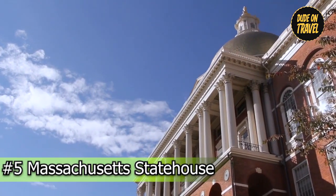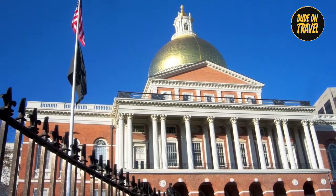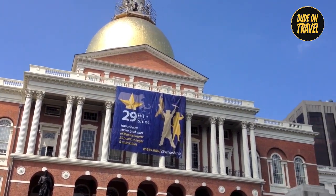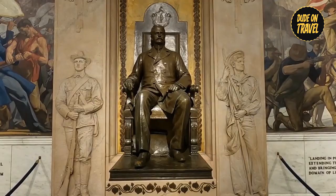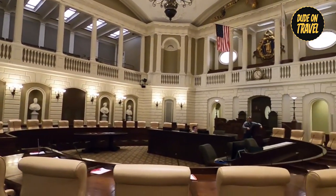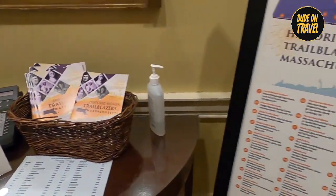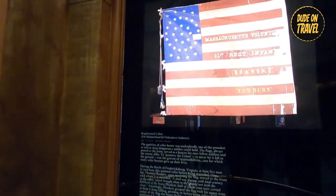Number five: Massachusetts State House. Set atop Beacon Hill, the Massachusetts State House is a lasting symbol of governmental authority and historical significance. Its glittering golden roof stands out against the Boston skyline, inviting visitors to delve into its rich history. Step inside to explore halls adorned with paintings and artifacts that reflect Massachusetts' political past. Marvel at the detailed architecture, and guided tours provide fascinating insights into the State House's significance, including essential governmental debates and iconic moments in American politics.